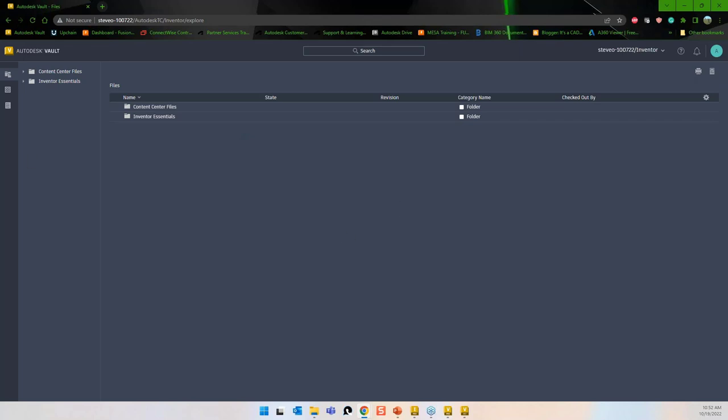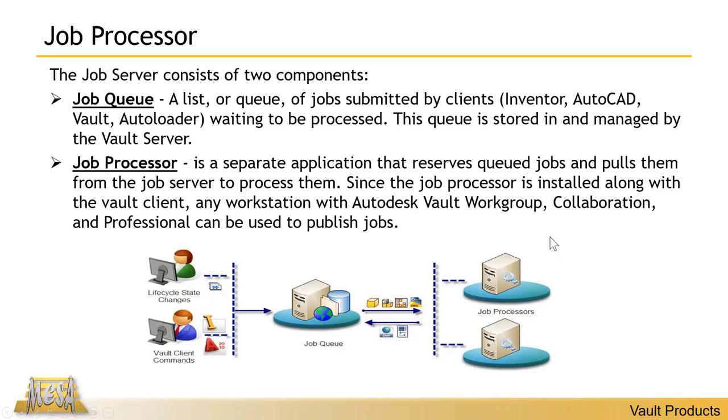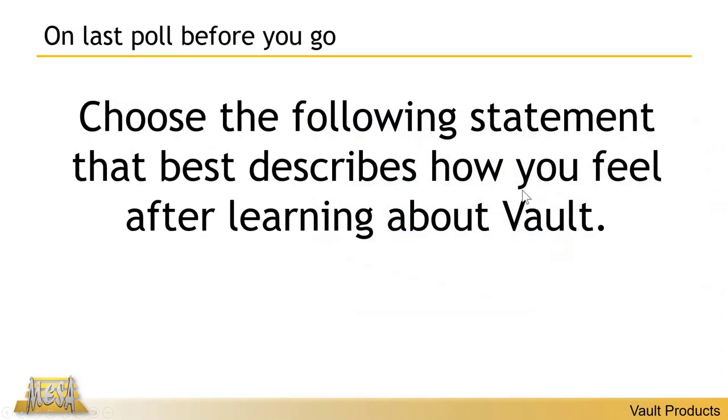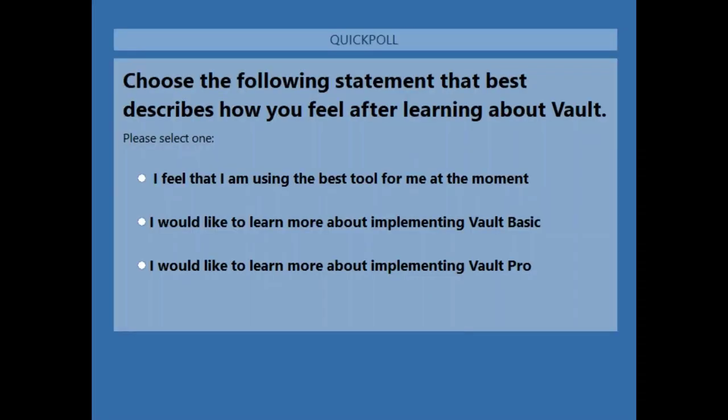That's all the demo material. I have a final poll here — just to get a feeling for what you guys think about Vault now that you've seen it. Does Vault have some benefit to you? If you're still using Windows, was there anything there you thought was great? Do you want to move to Vault Basic or Vault Pro?